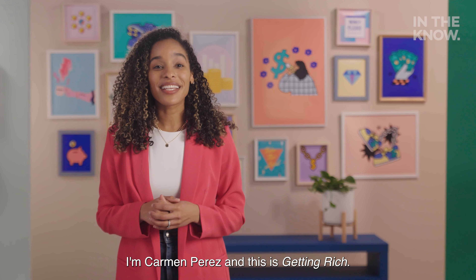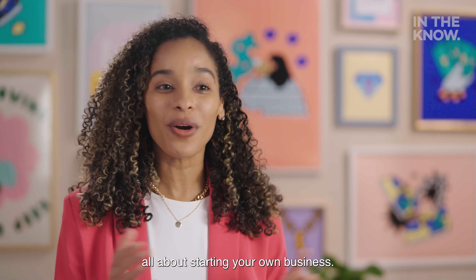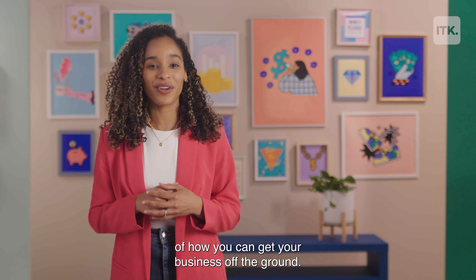What's up everyone, I'm Carmen Perez and this is Getting Rich, and today we're going to be talking all about starting your own business. From paperwork to partnerships, we're going to cover the logistics of how you can get your business off the ground.